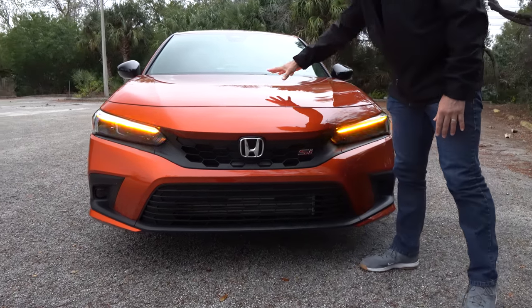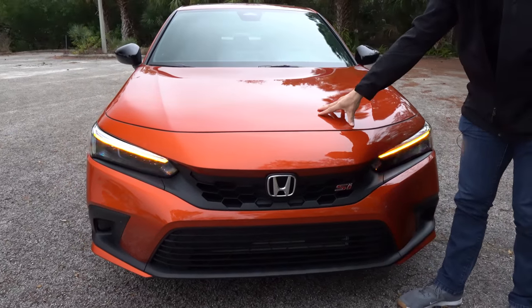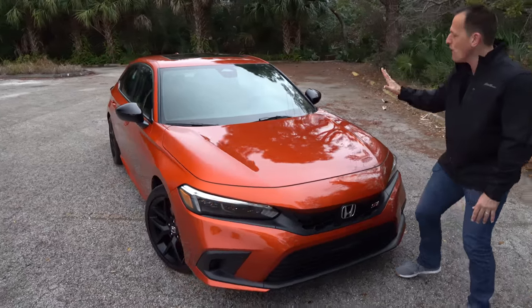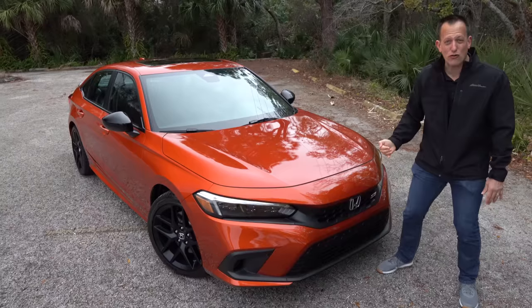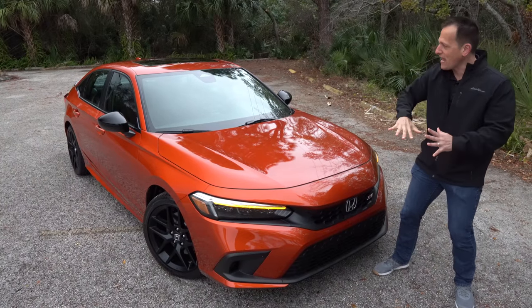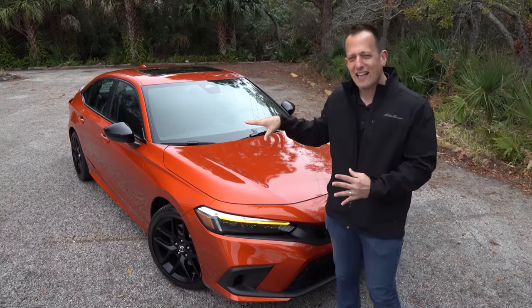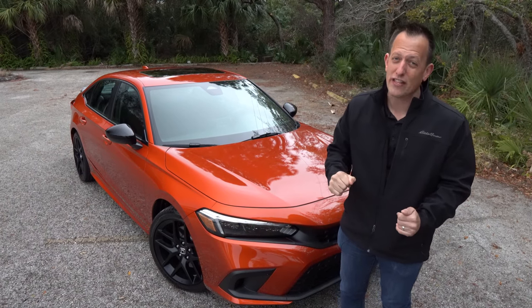When we get up onto the hood, for the first time ever it's an aluminum hood on a Civic SI — that's going to help cut down on some weight, especially lowering the center of gravity. I love the way they pushed the A-pillars further back to give us a longer nose and really allow that nice flow from front to back. If you like proportions, I think the proportions on the Civic SI work much better than on the Golf GTI.